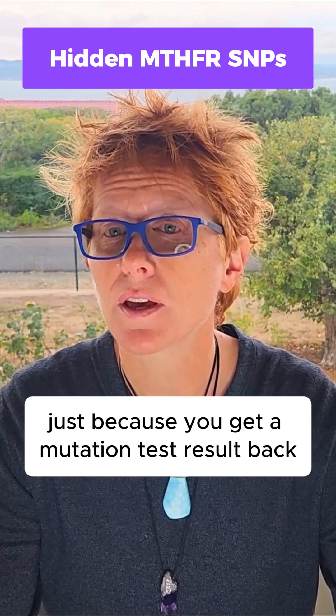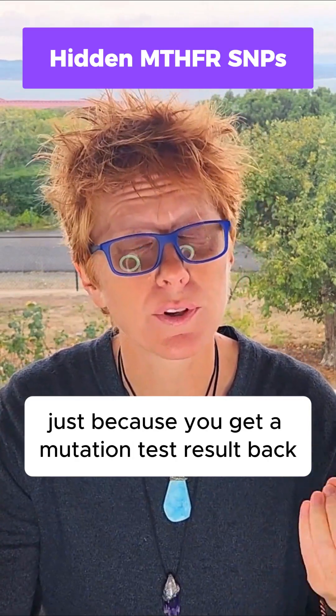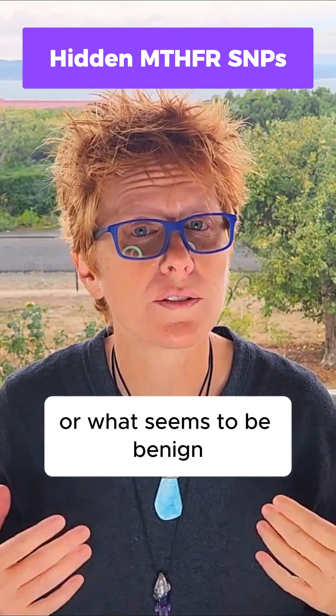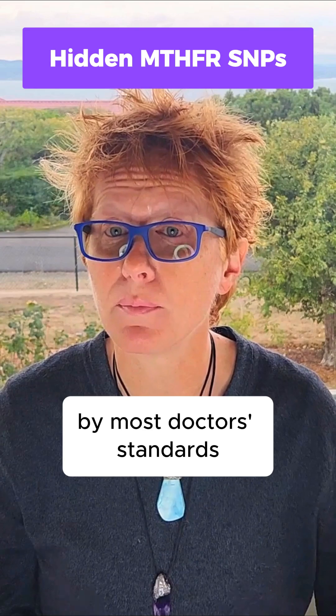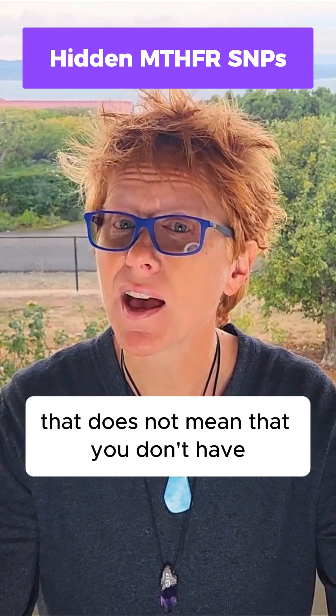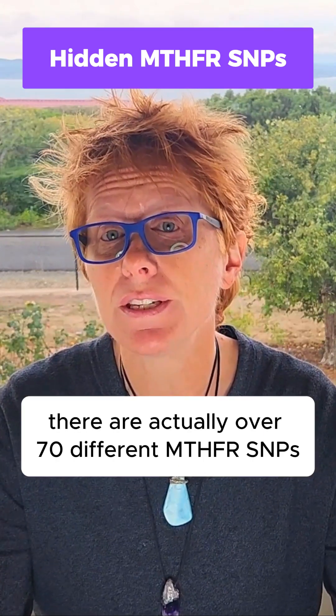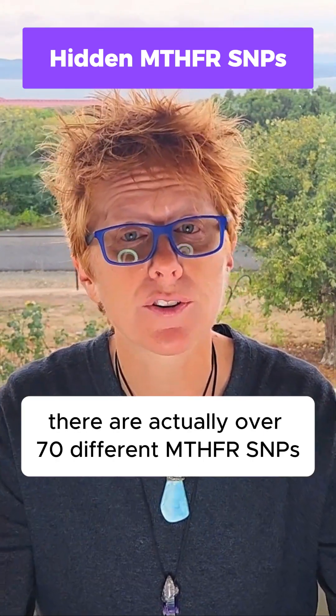Just because you get a mutation test result back that maybe shows only a single mutation, or what seems to be benign by most doctor's standards, that does not mean that you don't have an MTHFR issue. There are actually over 70 different MTHFR SNPs.